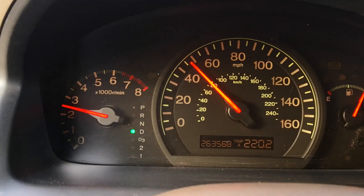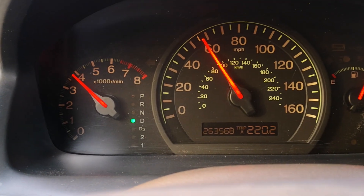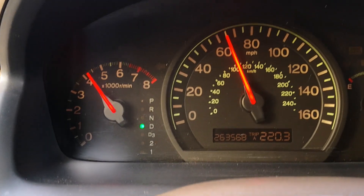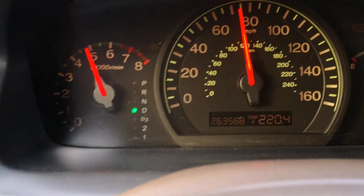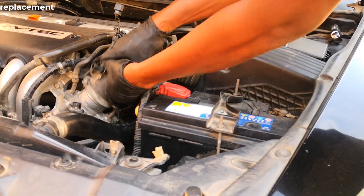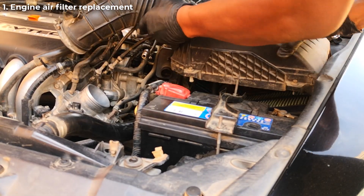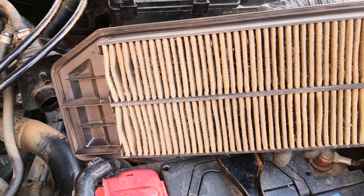I once had what seemed like a transmission issue where, if I pushed my 2003 Honda Accord really hard, it would accelerate up to a point and then all of a sudden just start decelerating — the RPM would drop continuously despite having my foot on the gas pedal. It ended up being that the air filter was clogged so bad that the engine couldn't breathe well enough to support hard acceleration.